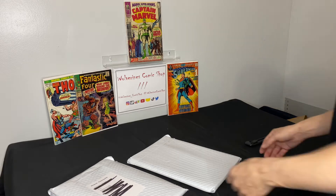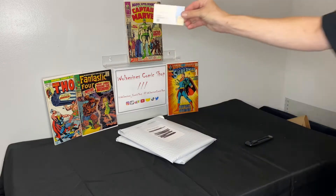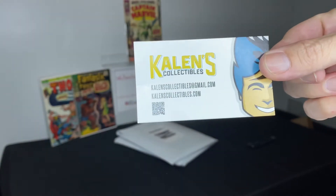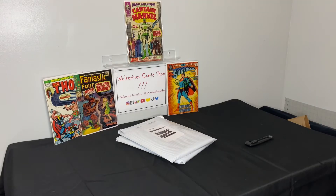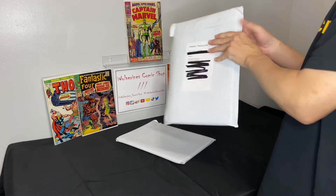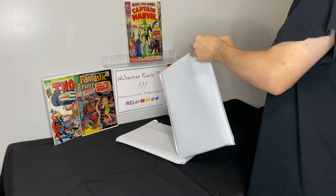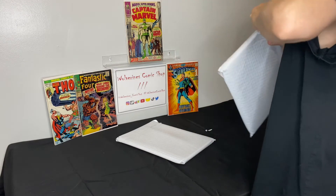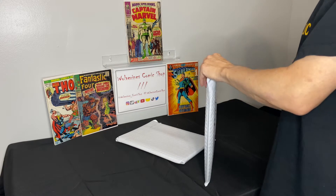We got two unboxings for you here on deck today, both courtesy of Kaelin Collectibles on Whatnot — this is now like the third or fourth unboxing we've done from him, so definitely go check him out. He runs what we call 'slabby patties' — CBCS options on Whatnot with a $1 starting bid. Let's get into these two.